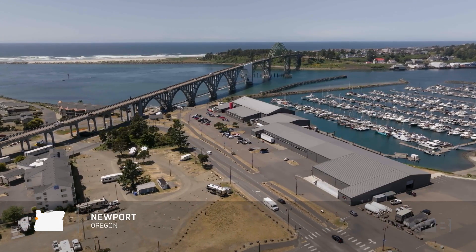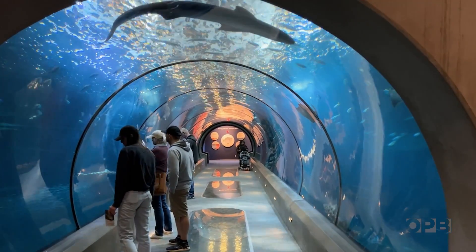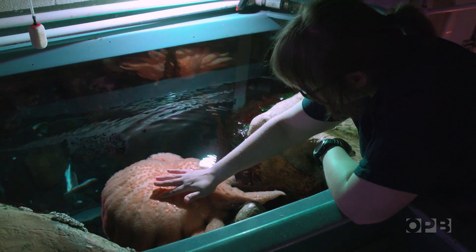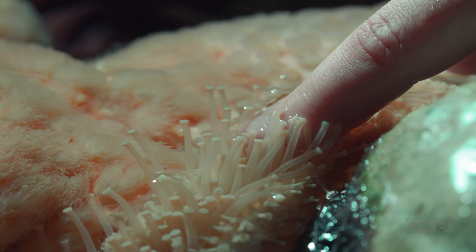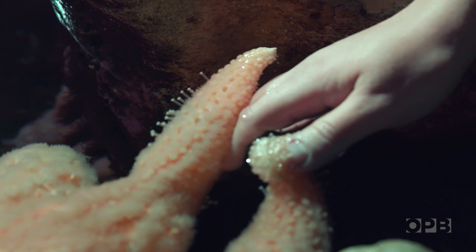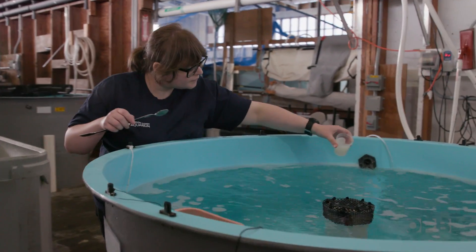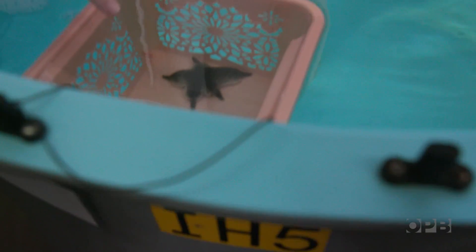There's another crucial step in the effort to restore sunflower star populations, and it's happening at the Oregon Coast Aquarium. We have our oldest and biggest Pycnopodia right here. If I just very gently touch her, she's going to reach up and touch me back. And this responsiveness is something that we like to see because it indicates that they're doing well.